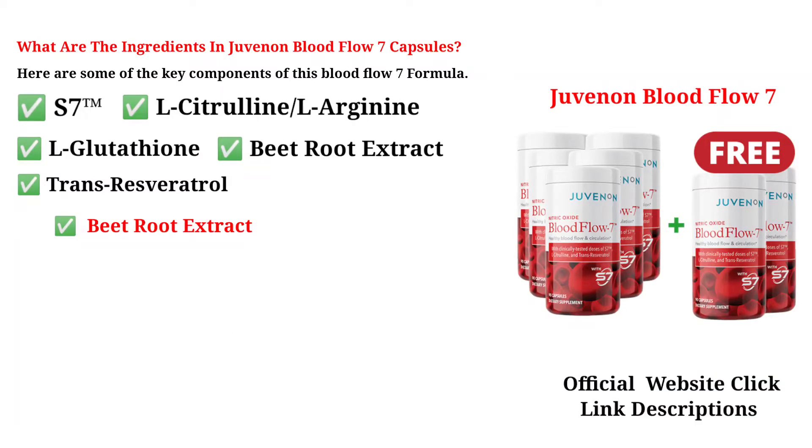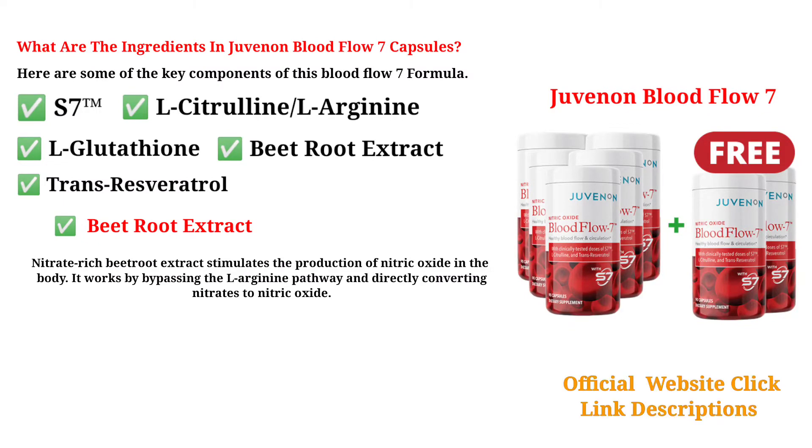Nitrate-rich beetroot extract stimulates the production of nitric oxide in the body. It works by bypassing the L-Arginine pathway and directly converting nitrates to nitric oxide.